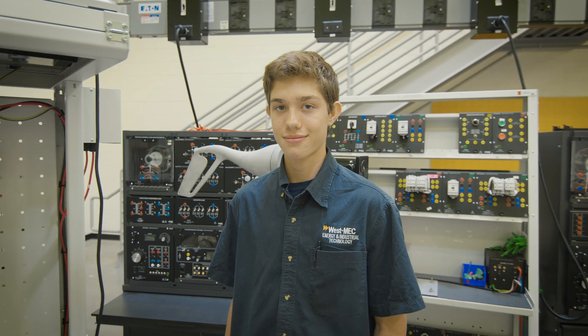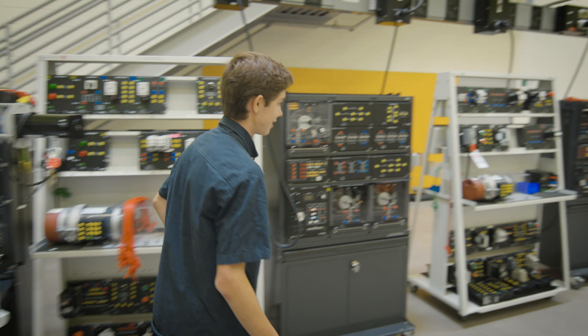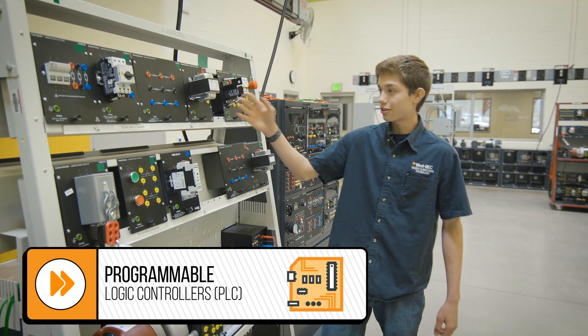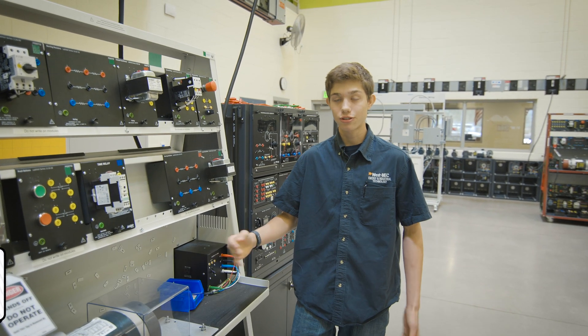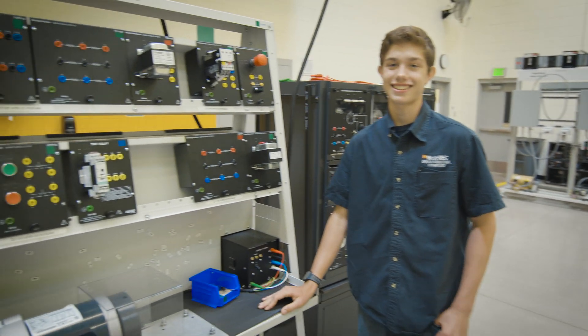If there was one piece of tech that you could take home right now, what would it be? It'd probably be this PLC trainer over here. What does that do? This PLC trainer has a component called a PLC that we can program to power this motor to run, stop, start, and just spin. And it learns as it does so. That's neat. I hope you have a truck because that is a big piece of trainer. Yes, it is.